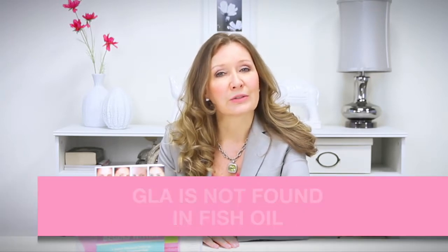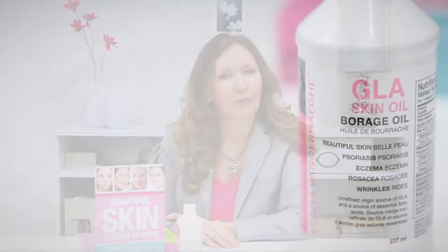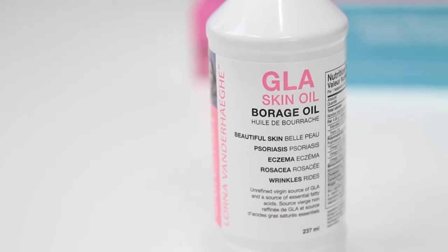GLA is not found in fish or flaxseed oil, and the highest source of GLA is found in borage oil, which contains about 24% GLA. Which is why borage oil is the source I recommend.